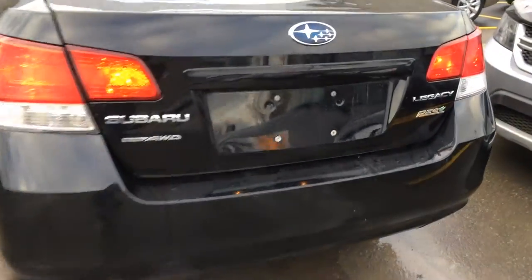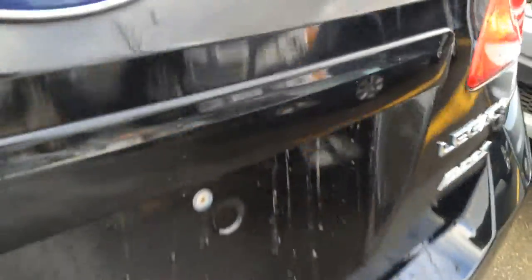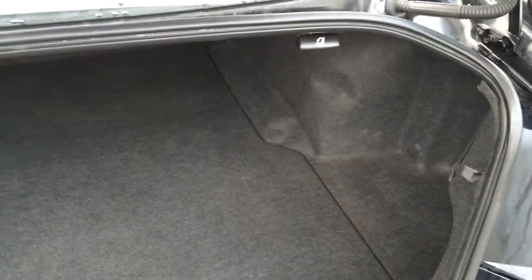You have remote trunk release. You can also put your key in there to open it. Spare tire and jack located underneath the floor. You have your release levers back here for the back seats. Overhead, you have your emergency release and handle.